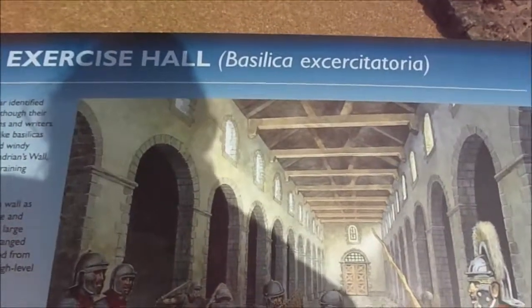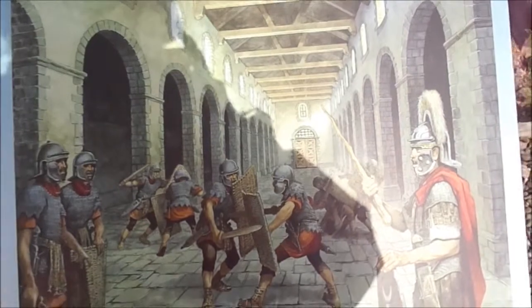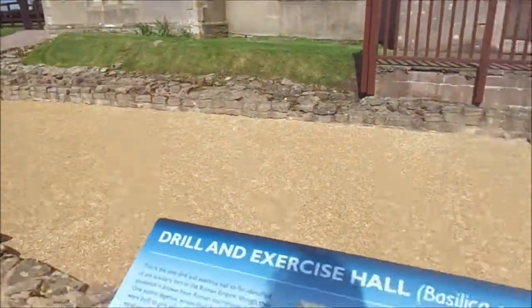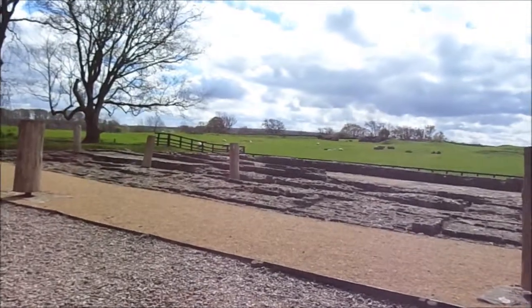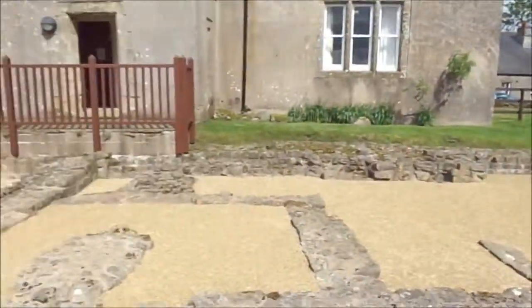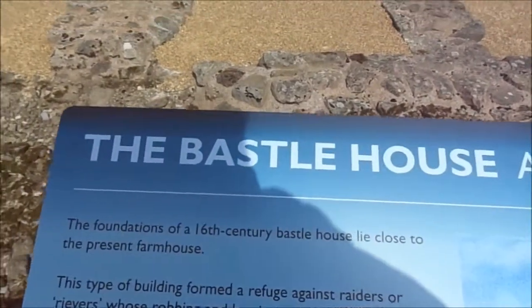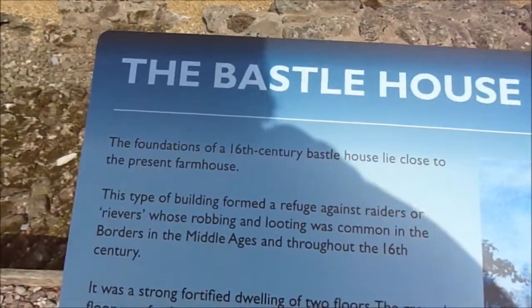So that's what it looked like. I'm not going to video every single thing, so this is just a little bit of what we're doing. The Bastle House and the Border Reivers. The foundations of a 16th century bastle house lie close to the present farmhouse. This type of building formed a refuge against raiders and grievers, whose robbing and looting was common in the borders of the Middle Ages.